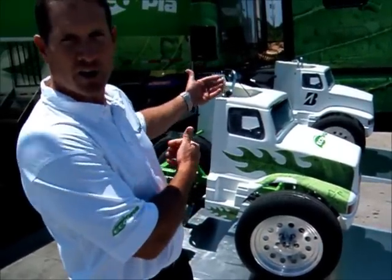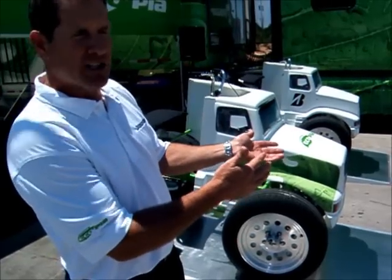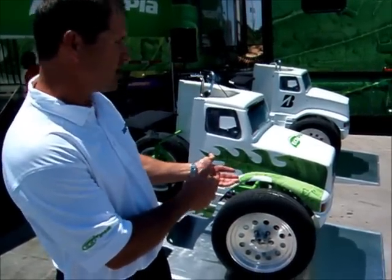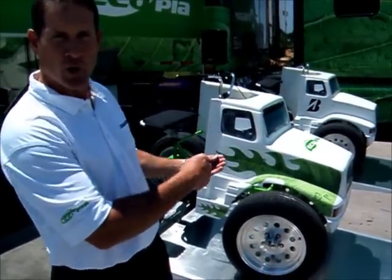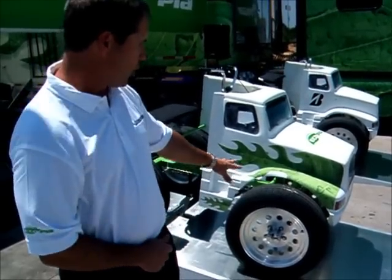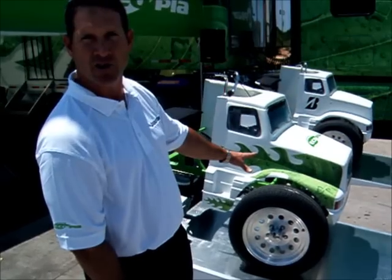We put two different riders on each one and then do a coast down to see which one will go further. After the demonstration you will see that no matter the weight of each person, the one with the Ecopia brand tires will go farther because there's less friction rolling, due to the new Nano ProTech compounds in these tires.